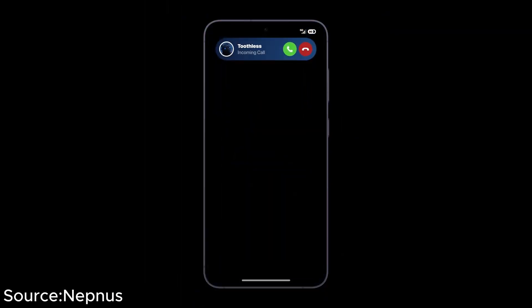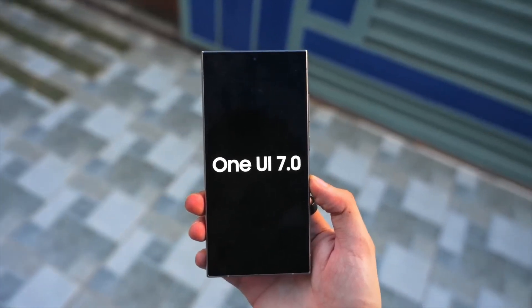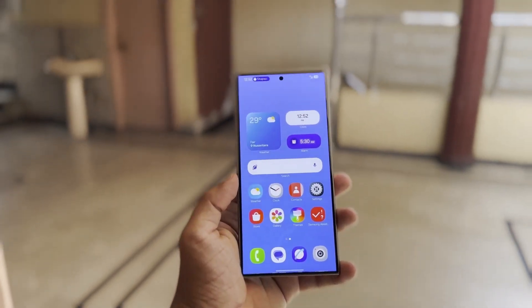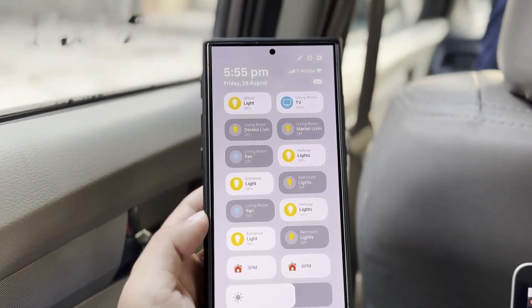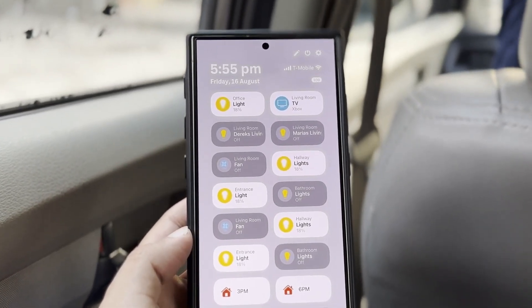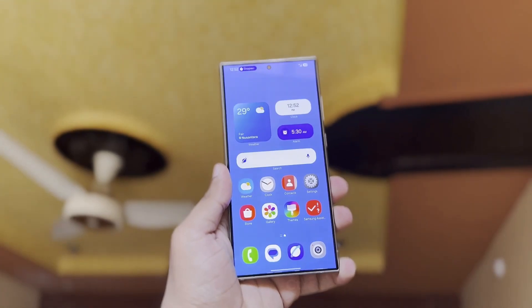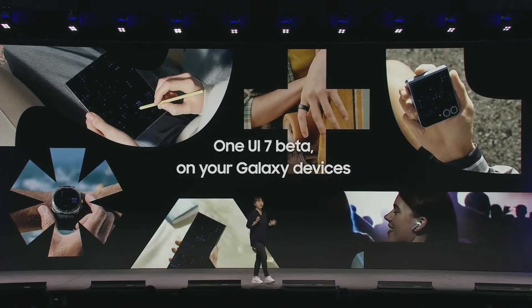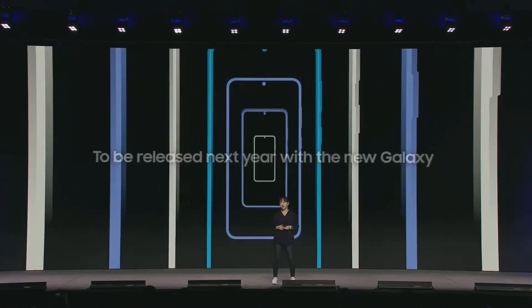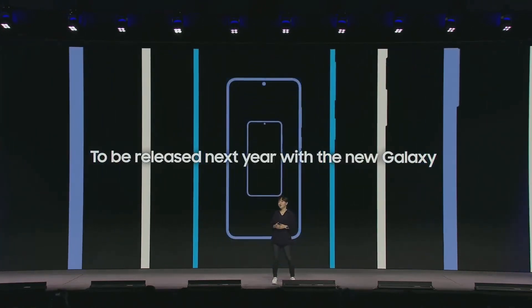It might feel like we're repeating ourselves, but there's no denying that One UI 7.0 is set to be a monumental update for Galaxy devices. It's such a significant upgrade that, for the first time since the launch of One UI in 2018, Samsung won't release the latest version in the same year as the new Android version it's built on. Although the public beta testing for One UI 7.0 will open sometime this year, Samsung has already announced during its developer conference that the stable version will launch alongside the Galaxy S25 series. Since that announcement, development on the new software has gained significant momentum.